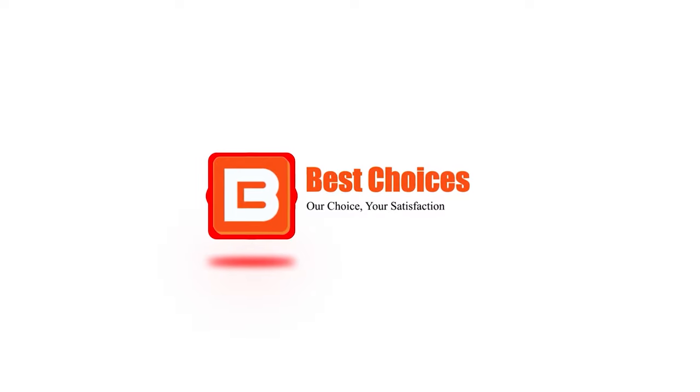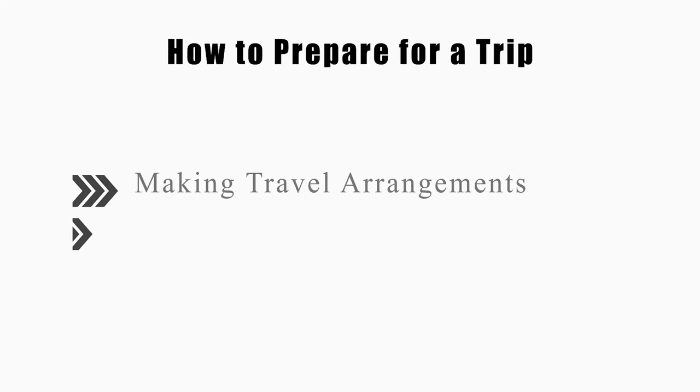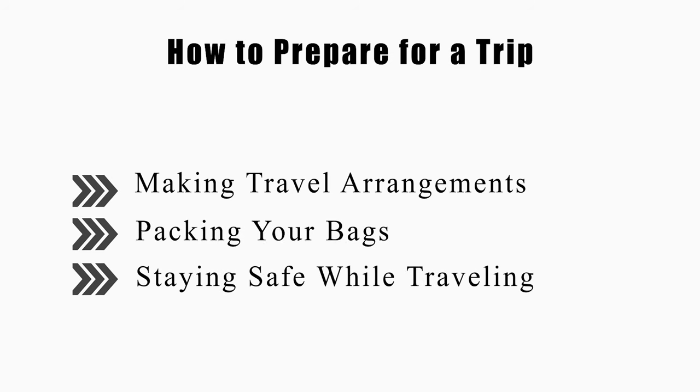Welcome to Best Choices. This video will tell you how to make travel arrangements, pack your bags, and stay safe while traveling. Now let's get started.